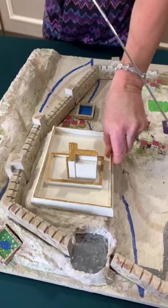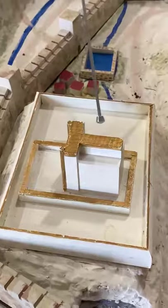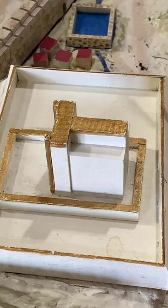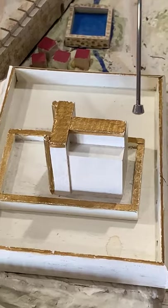Next, I'm going to bring this in here, and this is our beautiful temple. The people would have prayed here at the temple. As you can see, this was the most important building in the city for the people.